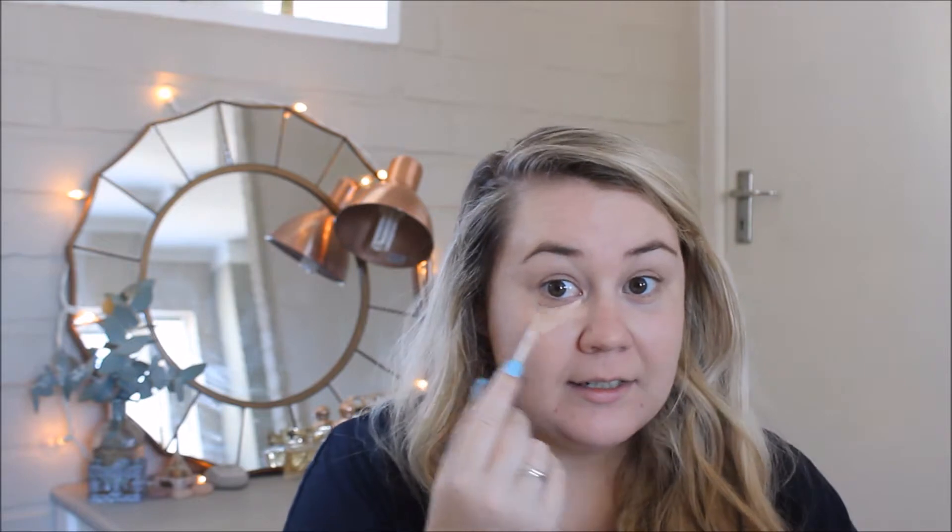Next I'm going to apply some concealer. This is by Wet n Wild — it's the Photofocus Concealer in the color Light Ivory. I'm going to apply this under my eyes just to lighten that area. I'm also going to put some on the back of my hand so I don't contaminate the doe foot applicator, and I'll apply it on my blemishes as well.